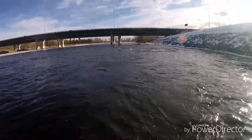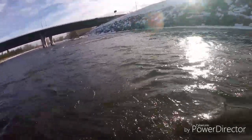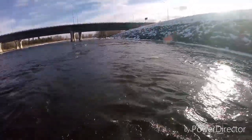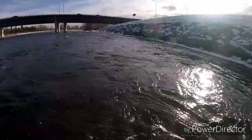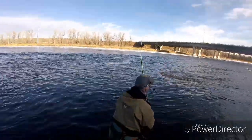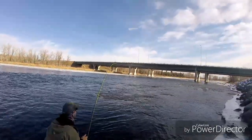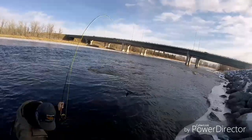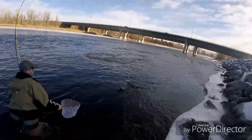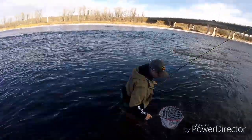We are on with a nice size whitefish — took my egg pattern, he's feisty! I'm gonna come to you, I'll give you the net and the GoPro if you don't mind. Stay tuned for the rest of this fight guys. Oh, he's got weight dude — wow, that's a heavy-duty whitefish!